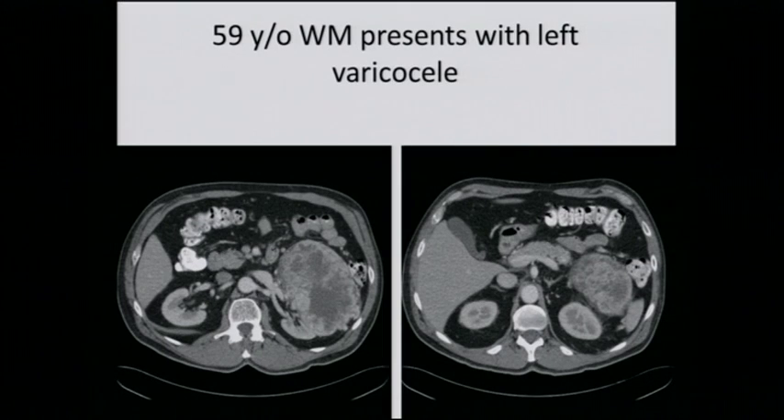Would you do an adrenal gland-sparing nephrectomy or take the left adrenal gland? Looking at the picture, the left adrenal gland phenotypically is normal on the scan. However, with locally advanced disease, particularly on the left side where the adrenal vein empties into the left renal vein, you actually have to go out of your way to save the adrenal. I would probably take the adrenal gland given the locally advanced nature of the tumor.